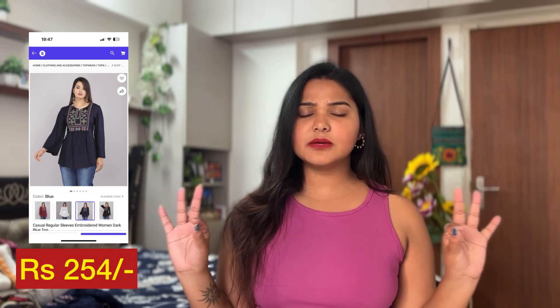This one is for rupees 254. The fabric is really good — it's cotton and very comfortable — so it's just a 10 on 10. That brings an end to this video. If you liked watching it, don't forget to like it. All the links will be in the description box, so if you're interested you can go check them out and buy it for yourself. I will see you in the next video — bye!